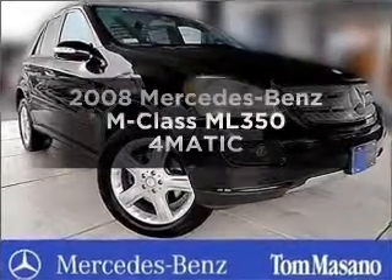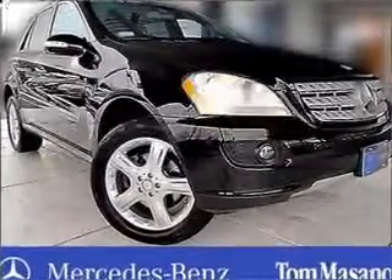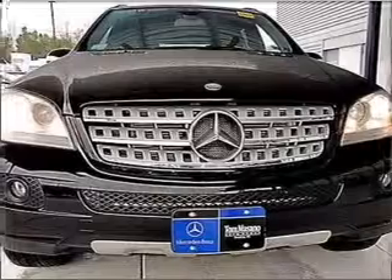Get noticed in this 2008 Mercedes-Benz M-Class. This is the set of wheels you've been looking for.